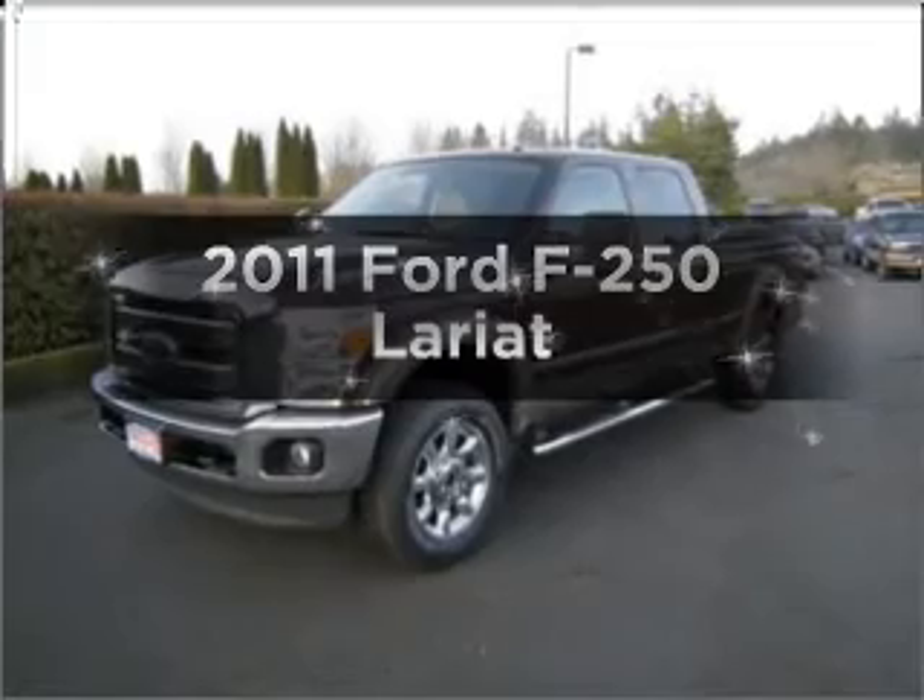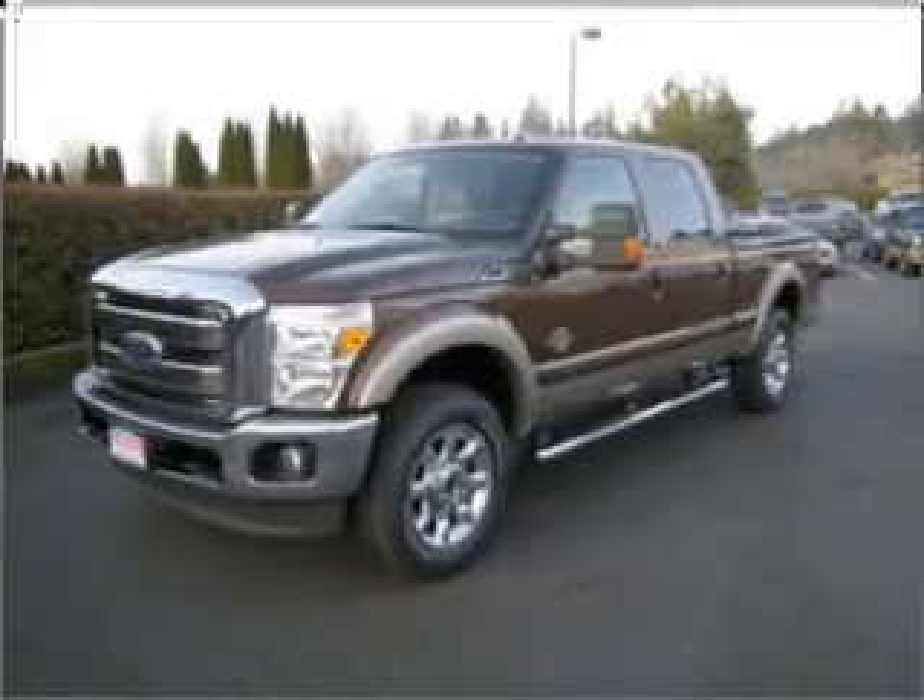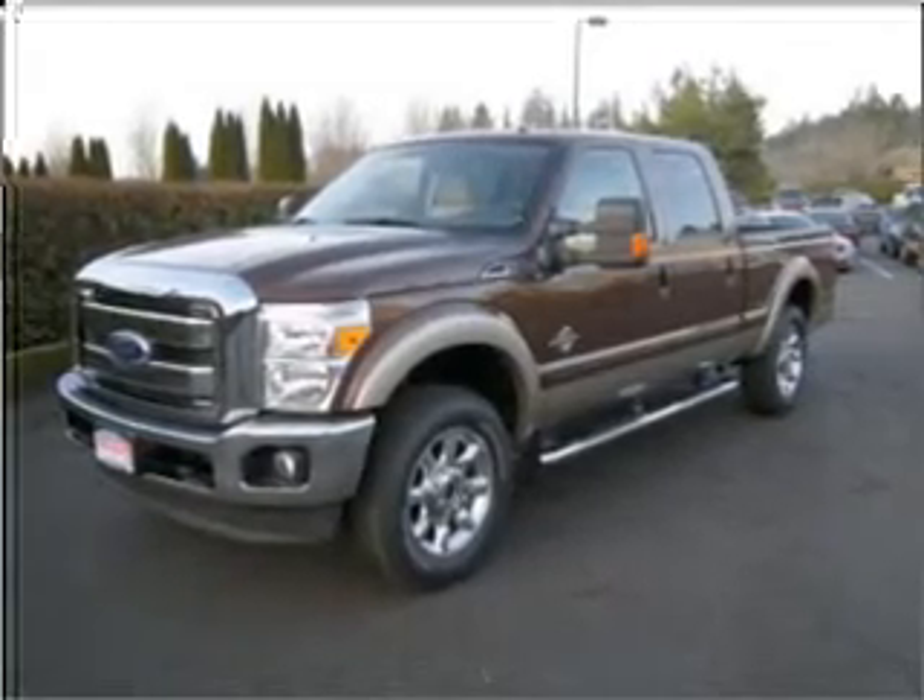Introducing the 2011 Ford F-250. Everything you need under one roof with this great vehicle.